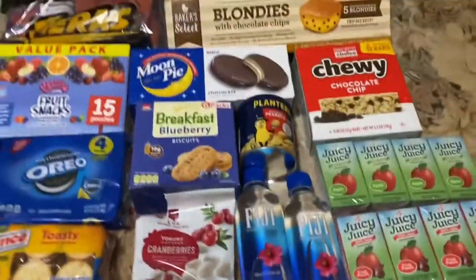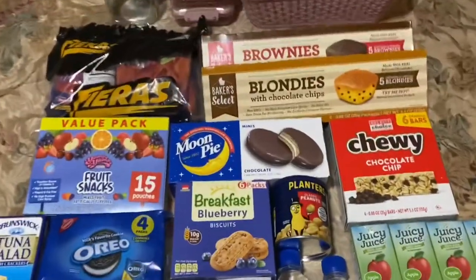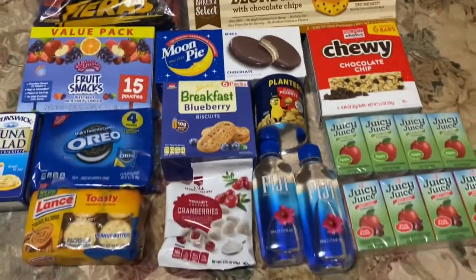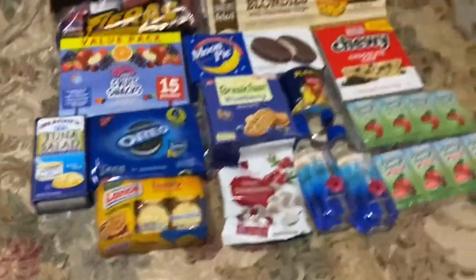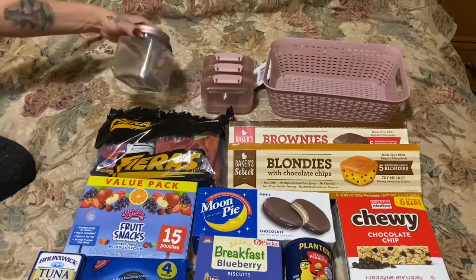I'm so excited — this is going in the mini fridge haul. So exciting! It literally took a couple of hours in the store just picking stuff out. It was lots of fun. Don't forget to subscribe and hit the like button. I can't wait to put the stuff in there — but this is what we went with out of everything. It's going to be so cute.